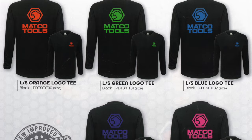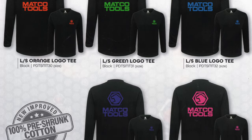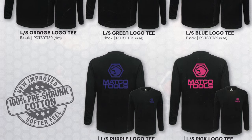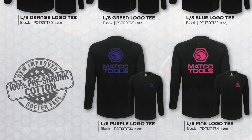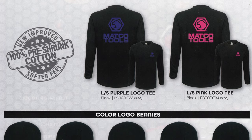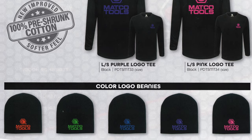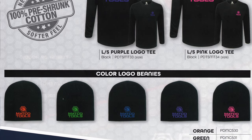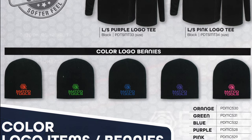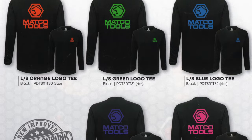Here you guys can see all the different long sleeve Matco options that they offer — between the orange, the green, the blue logos, pink and purple, all that stuff. They've got the different logo beanies in different colors that you guys can see here, along with the part numbers for all of those. Some pretty cool long sleeve shirts if you're looking to add some to your collection.